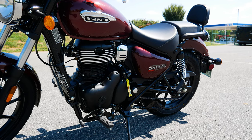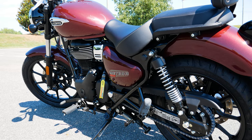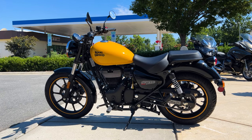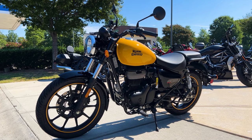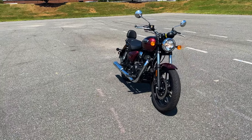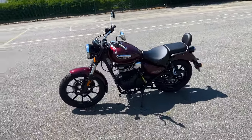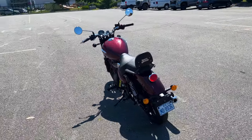The Meteor 350 can be had in seven different colors, designated as Fireball, Stellar, and Supernova. Fireball editions are sportier looking with colored wheel linings and blacked-out trim like the one here. The Stellar gets chrome-accented components and a pillion backrest. The Supernova is considered to be the top of the line and adds to the Stellar's trim with machined wheels and an optional seat and windscreen.